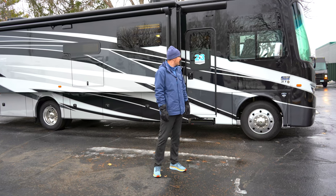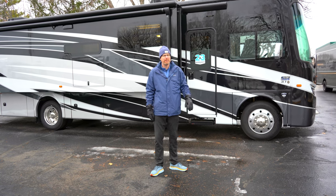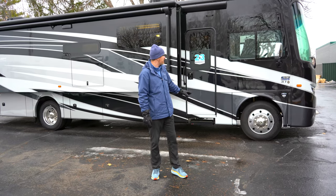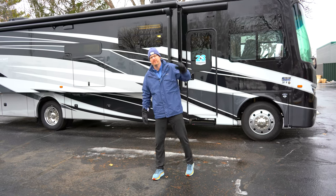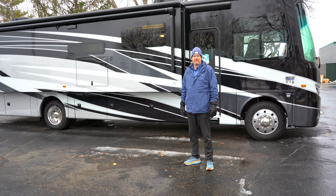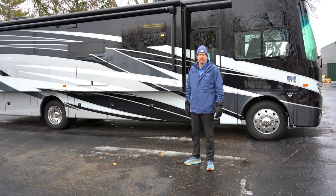Jayco has a full body paint job on the Precept Prestige — on the standard Precept it's just decals. You've also got a fiberglass roof on this product instead of a rubber roof, so less maintenance and you won't have tears from a tree branch that you can get with a rubber roof motorhome.